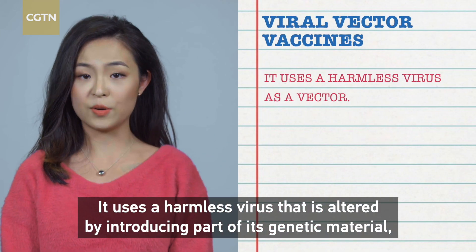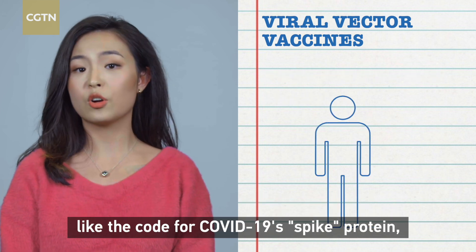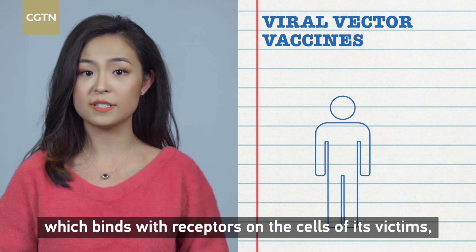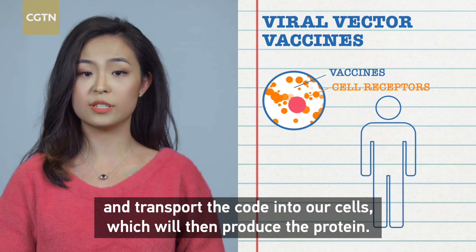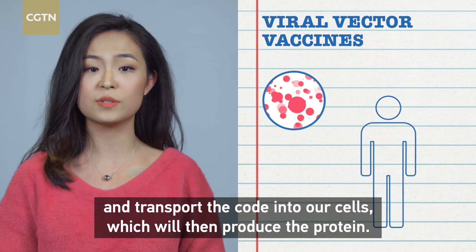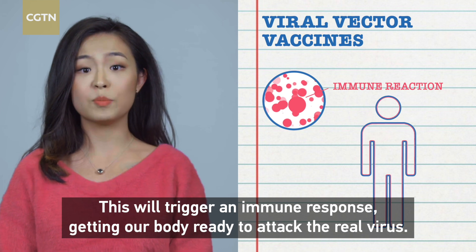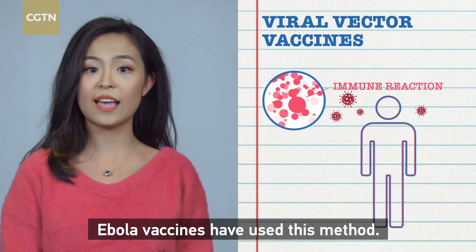The viral vector vaccine uses a harmless virus that is altered by introducing part of its genetic material — like the code for the COVID-19 spike protein — which binds with receptors on the cells of its victims and transports the code into our cells, which will then produce the protein. This triggers an immune response, getting our body ready to attack the real virus. Ebola vaccines have used this method.